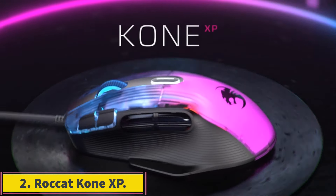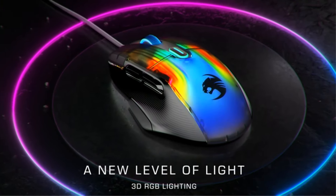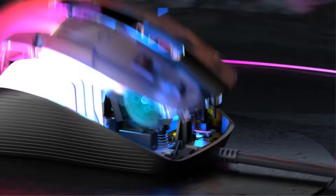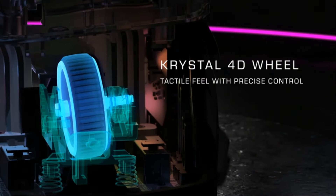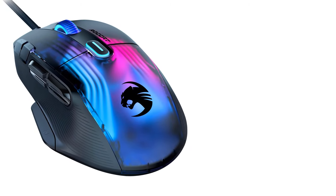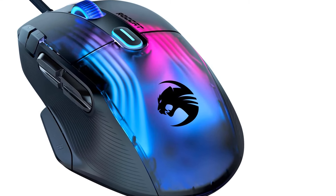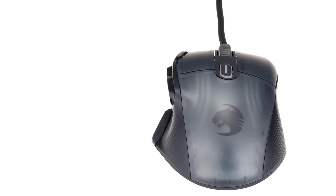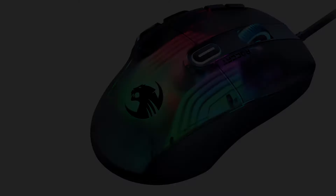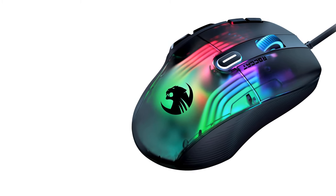Number 2: Roccat Kone XP. Roccat nearly perfects its AIMO line with the Kone XP, a gaming mouse with a cornucopia of top-shelf components and features. Interface: USB wired. Hand orientation: right-handed. Sensor maker and model: Roccat Owl-Eye i19k. Sensor maximum resolution: 19,000 DPI. Crystal 4D wheel: left and right lateral inputs add to the standard vertical click and scroll functionality, all delivered with signature tactile feel, made from translucent materials that beautifully diffuse the RGB lighting.